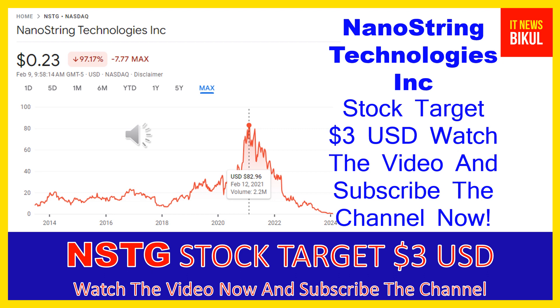The highest price was 82.96 USD. Now NSTG stock is available at very cheap rates and there is a very big opportunity for investment, because from here a bounce-back chart pattern is appearing. Yes, in NSTG stock a bounce-back chart pattern has begun now.